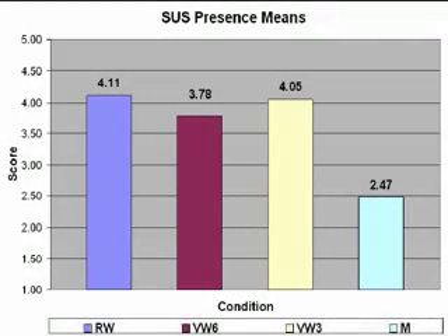User's sense of presence was measured using the Steed-Usoh-Slater Presence, or SUS, questionnaire. Sense of presence on the SUS questionnaire was significantly higher for all the HMD conditions as compared to the monitor condition. There was no difference in the sense of presence among any of the conditions in which the participant wore the HMD.